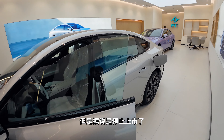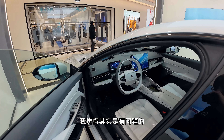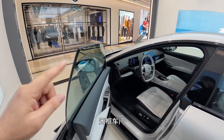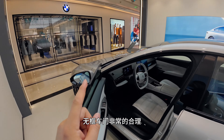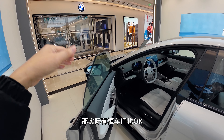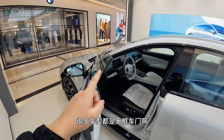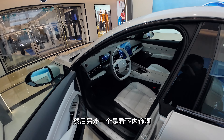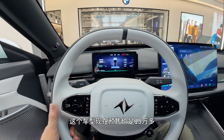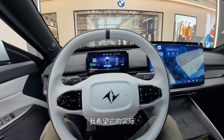Looking at the interior: it has frameless doors — very fitting for a car this stylish. At this price point, frameless doors are totally reasonable. The pre-sale price is around 150,000 RMB. I'm quite satisfied with that, and I hope the final sale price can come down a little further.